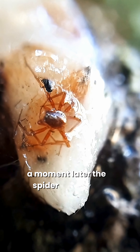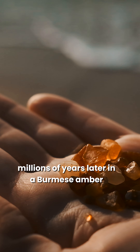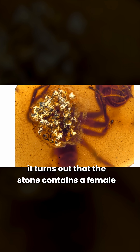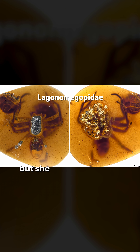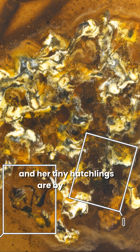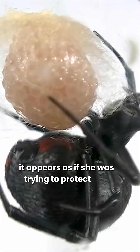A moment later, the spider is trapped. Millions of years later, in a Burmese amber deposit in Myanmar, scientists discover the fossil and study it closely. It turns out that the stone contains a female spider of the extinct family Logonomegopidae. But she is not alone — the mother spider is holding her egg sack, and her tiny hatchlings are by her side. It appears as if she was trying to protect and save them.